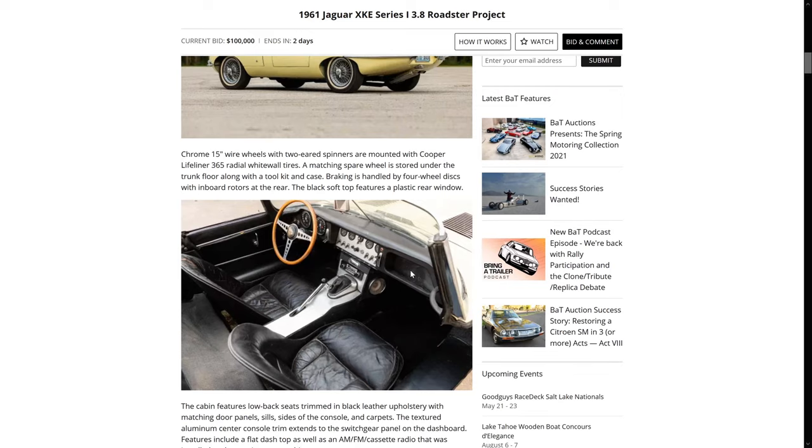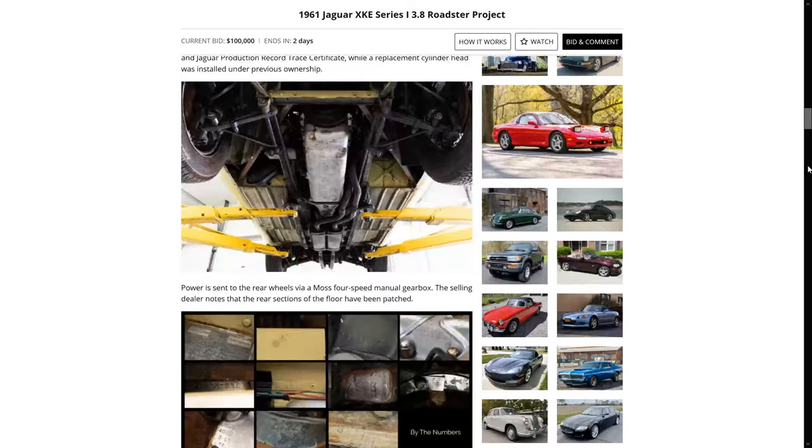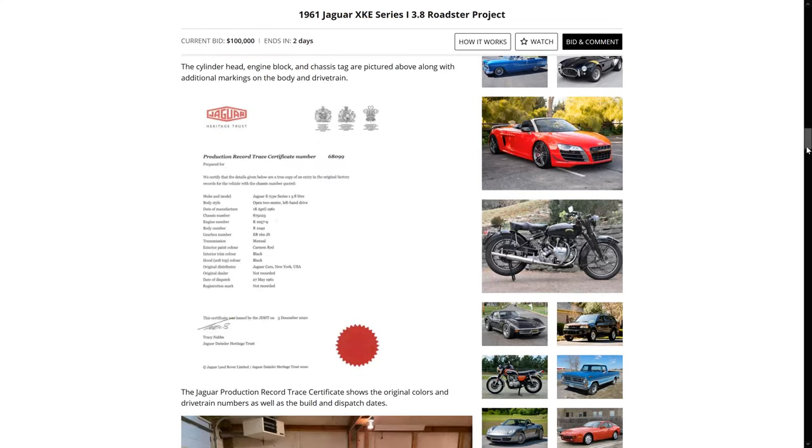Here we can see the interior and I see a lot of original details. The original seats it looks like. It'll be pretty interesting to deep dive into this thing and show the details. The engine bay — we're going to talk a lot about this car. There's the heritage certificate. Here we can see April 1961, Carmen red with black interior.